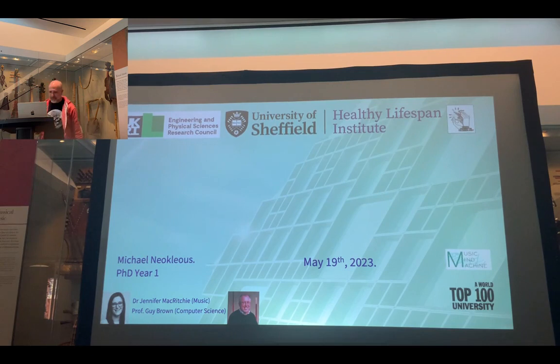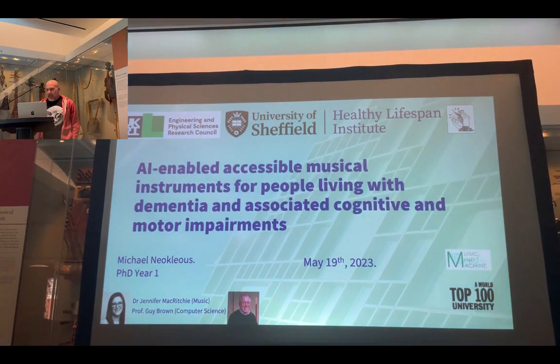My name is Michael. I'm in my first year of my PhD. I'm supervised by Jenny McRitchie, if anyone knows her, and also by Professor Guy Brown, who's the computer scientist who I will be bothering loads over the next few months. And this is my project: AI-enabled accessible musical instruments for people living with dementia and associated cognitive and motor impairments.